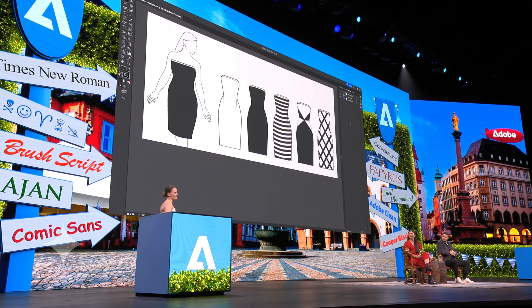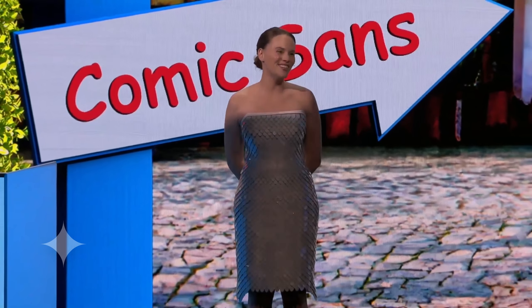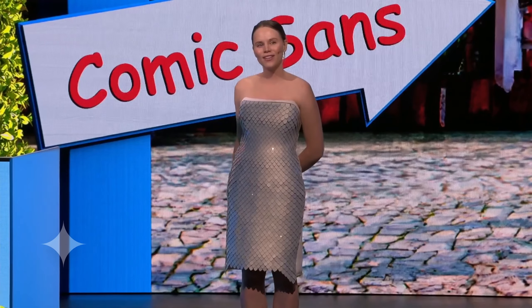Introducing Project Primrose — a digital dress that brings fabric to life. Unlike traditional clothing, which is static, Primrose allows me to refresh my look in a moment.